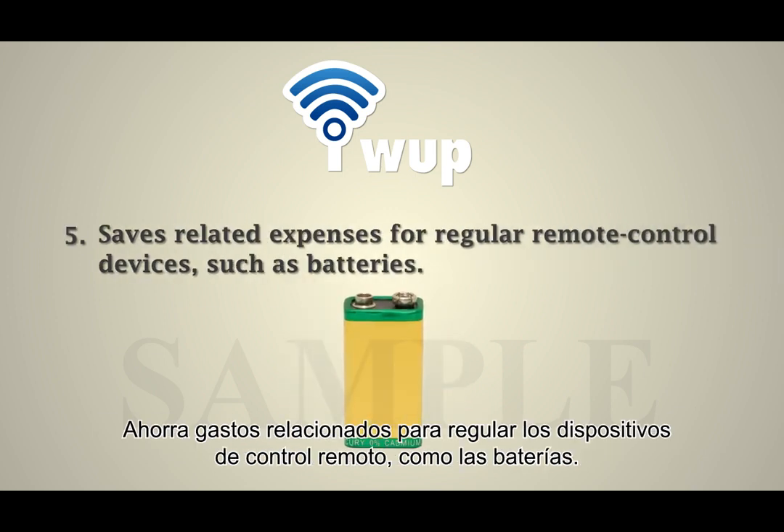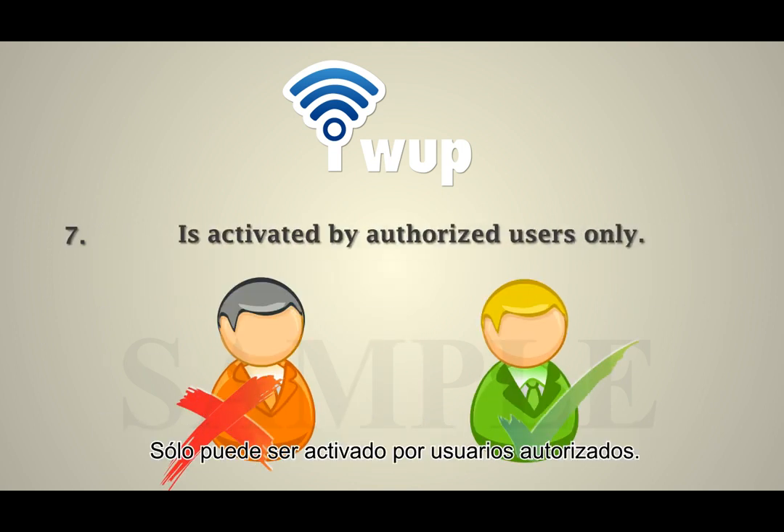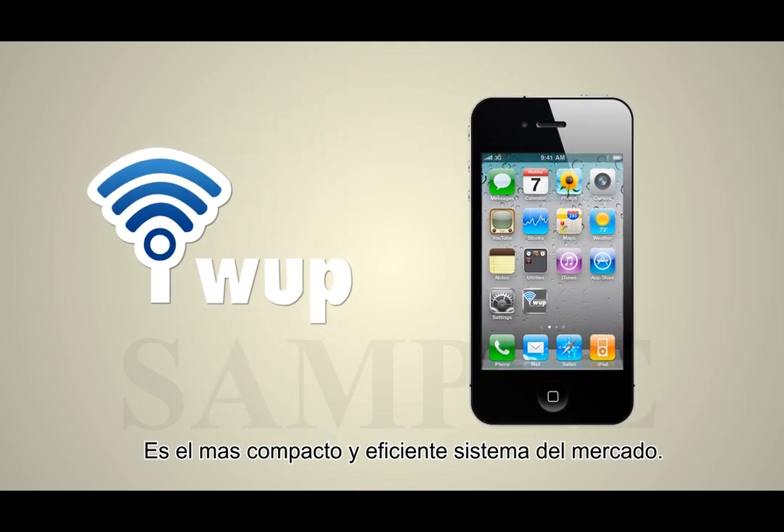It saves related expenses for regular remote control devices, such as batteries. Complete control by authorized users only — it is the most compact and efficient system on the market.